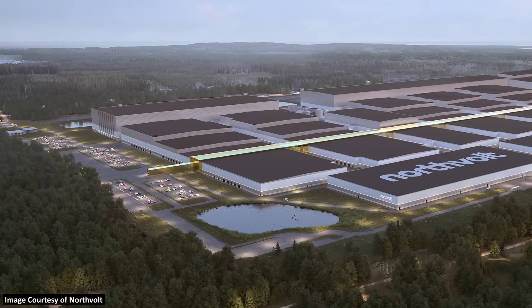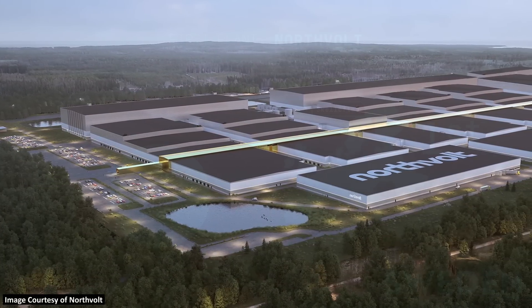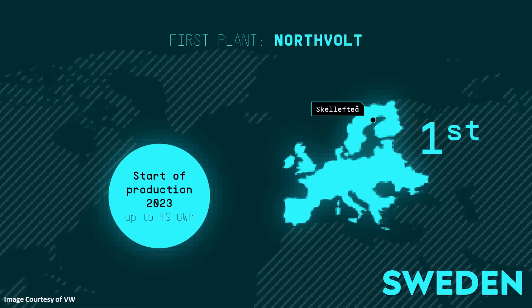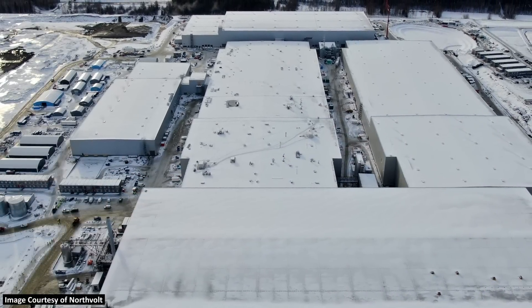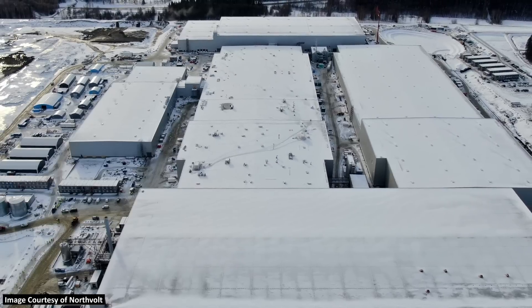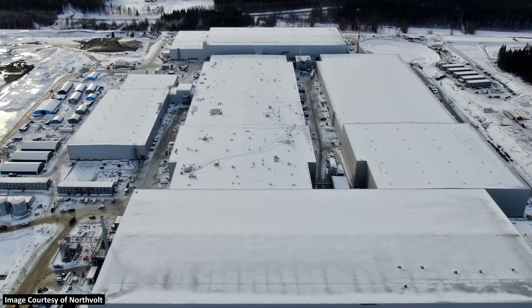Their first factory is well underway, and this is actually in partnership with the battery company Northvolt. That's supposed to start production in 2023, and once fully ramped, it should be able to produce up to 40 gigawatt hours of these unified battery cells. This factory is currently in development in Sweden, and as you can see on this picture from the Northvolt website, construction is coming along very nicely for this site.